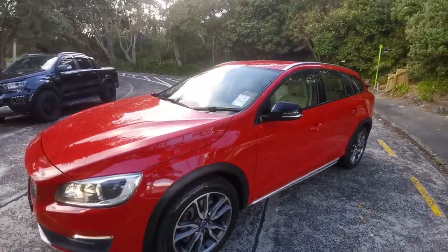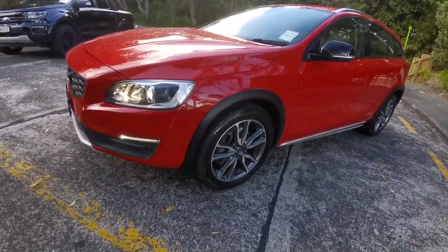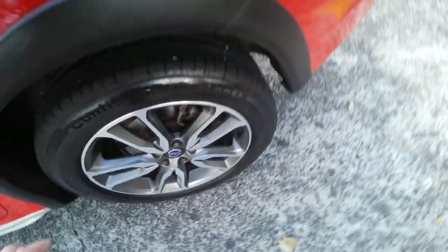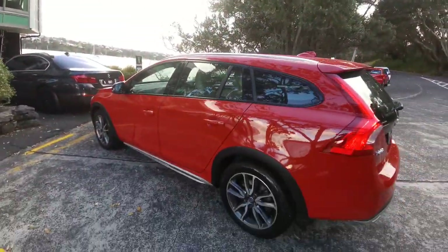They're very, very stylish now too. It's in a beautiful red color. It's got a set of Continental tires — the front ones have got about 70% and the back ones about 80%. It is front-wheel drive.